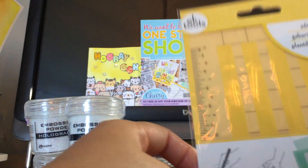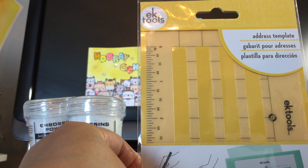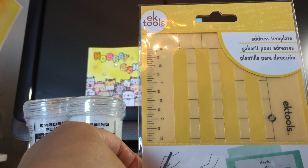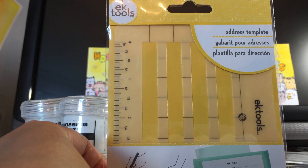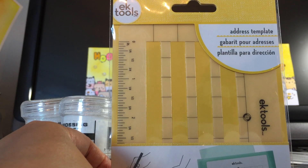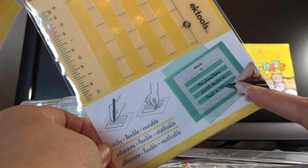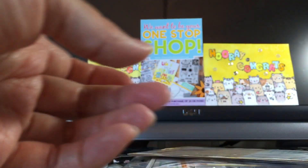From EK Success, this is their address template — it helps you write words really straight. You can always just use a T-ruler, but this is really good because it's really flat so your hands can go over it, because with a T-ruler it's a little awkward.